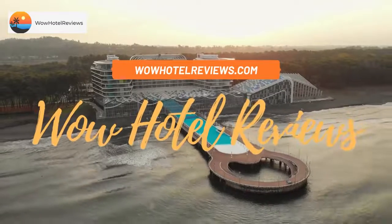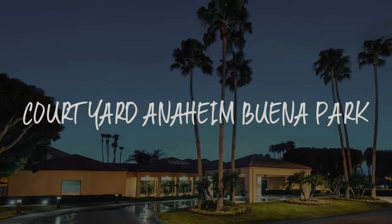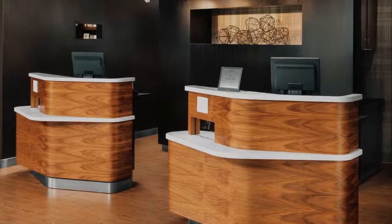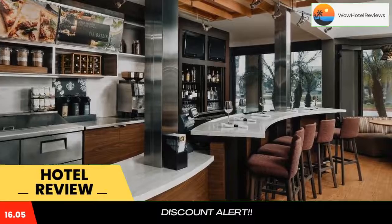Hello guys. Welcome to Wow Hotel Reviews. Today I am reviewing Courtyard Anaheim Buena Park. It's a three-star hotel. Please use our booking.com link in the description to book the hotel and get special pricing.